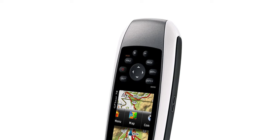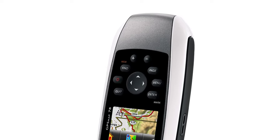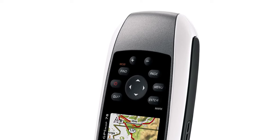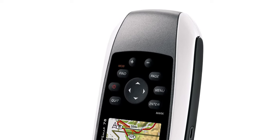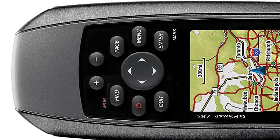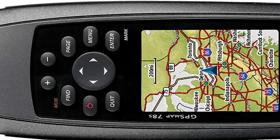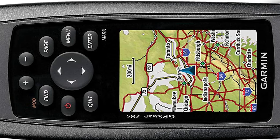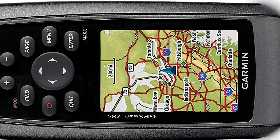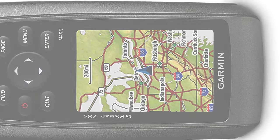The GPSMAP Handheld GPS takes recreational navigation to a new level. It includes a built-in microSD card slot for loading additional maps and has a dedicated MOB button. Garmin is pleased to announce the next generation in marine handhelds — the GPSMAP 78 series — incorporating a sleek new design and must-have features. These rugged units are a great fit in Garmin's best-selling lineup of color marine handhelds, and they float.